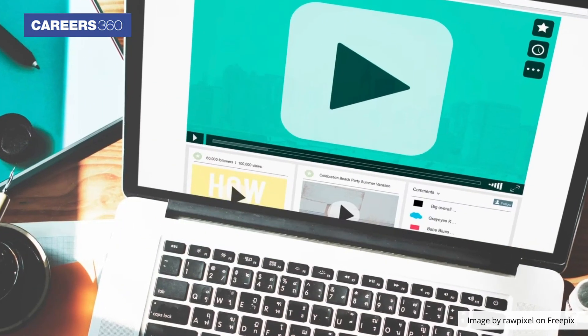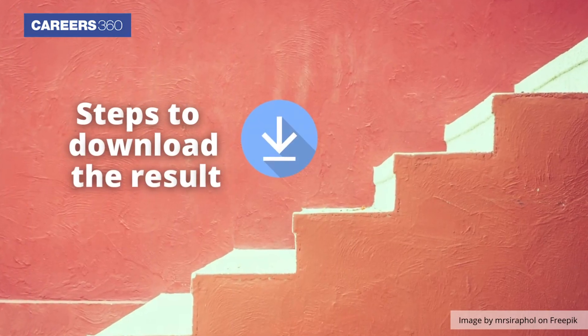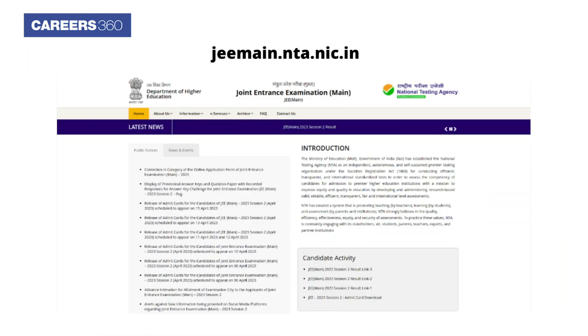Here in this video, Careers360 provides steps to download the result. Begin with visiting the JEE Main official website jeemain.nta.nic.in. Now click on the link to download the result.